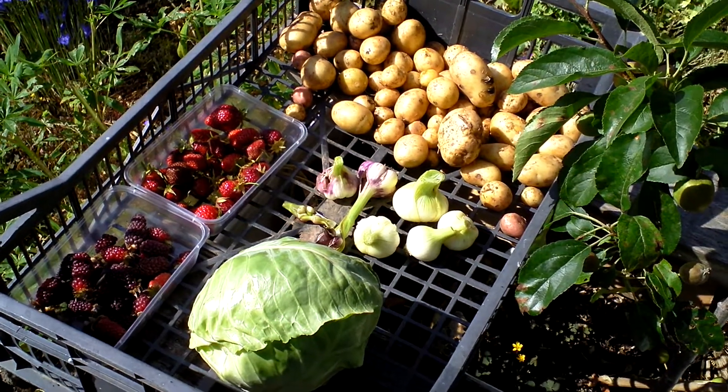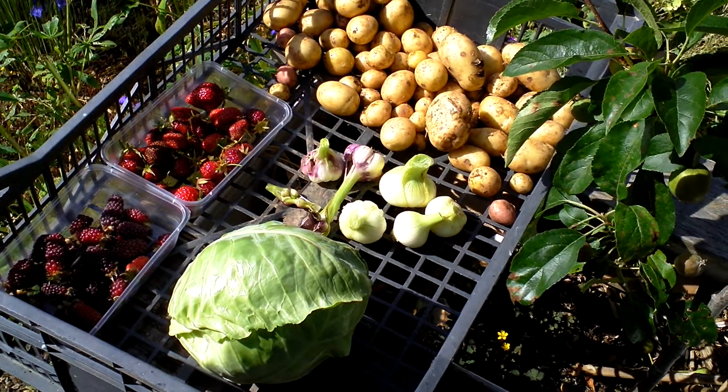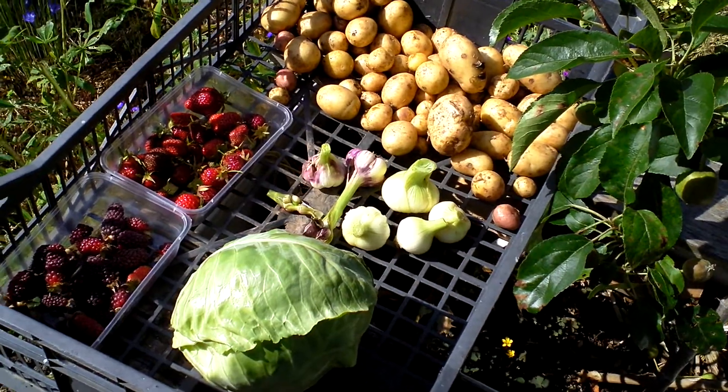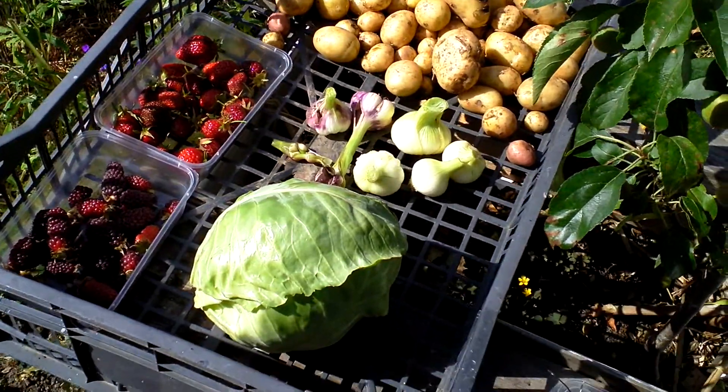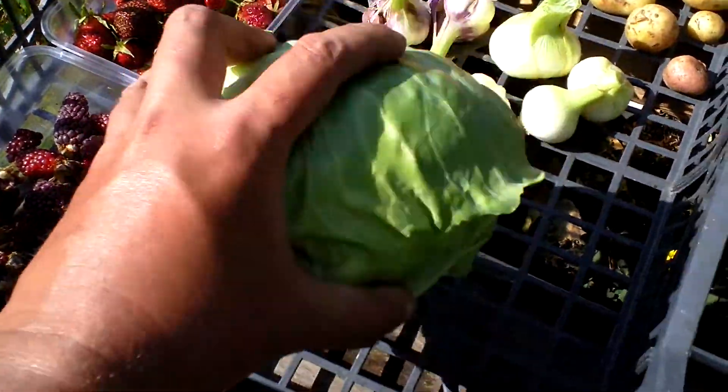Hello, this is Sunday dinner — my first harvest with potatoes as is, then cabbage. First cabbage which isn't that big but it's alright.